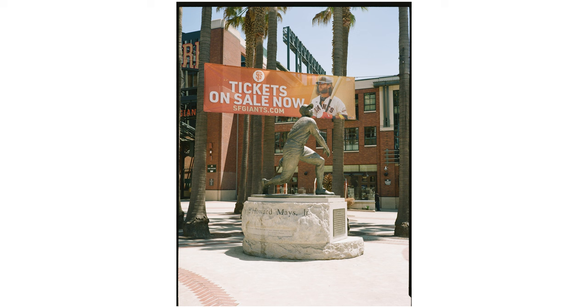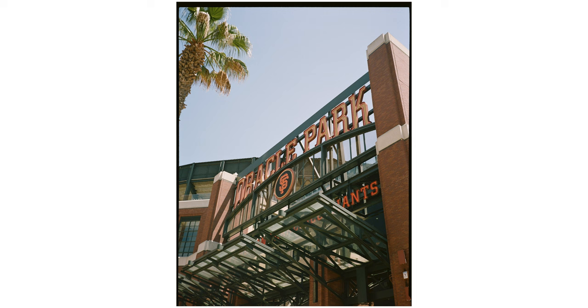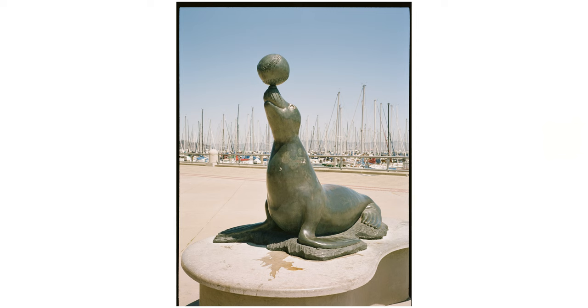Then I made my way over to the Giants ballpark. What is it called now — AT&T, Pac-Belt? The names change so much. Oracle Park, it turns out. Willie Mays statue, of course — classic. I would have put on a Giants cap if I had remembered I shot all these photos in San Francisco, but I completely forgot. They have all these beautiful statues around the stadium, which I thought were cool. And there's another seal, but this one has a baseball on its nose, which is right behind the stadium.